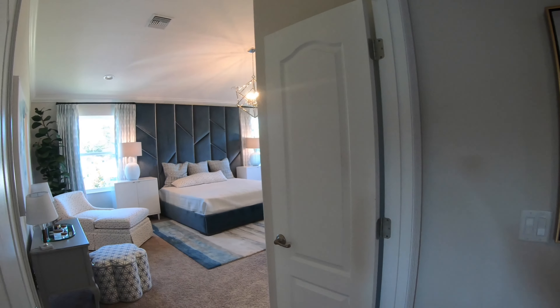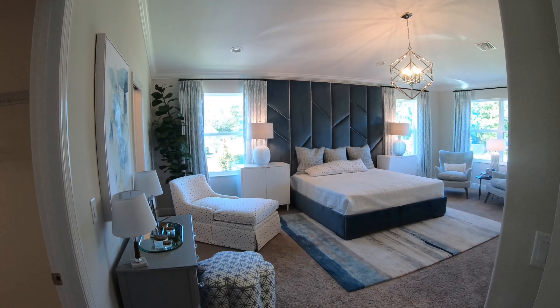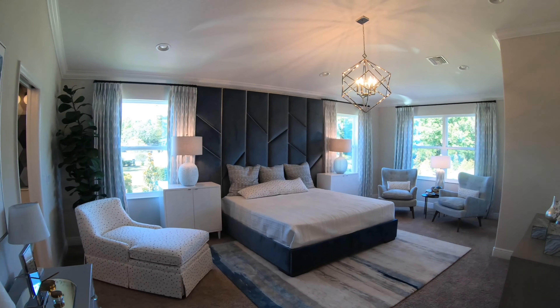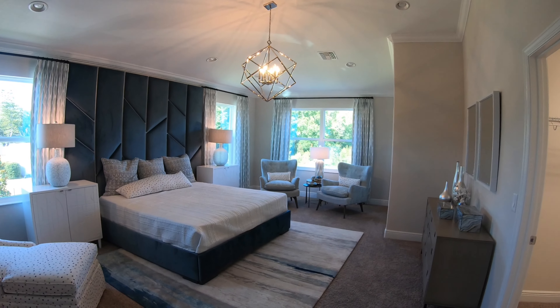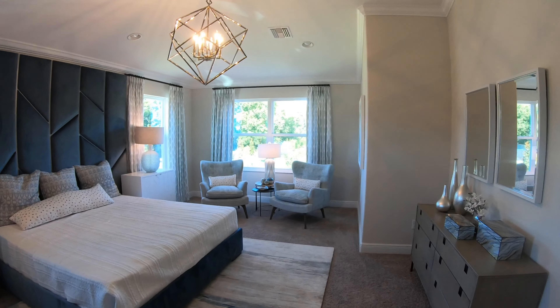And here we are on the second floor approaching the master bedroom, which is so generous in size. It has a little seating area, you can see the beautiful crown molding — it's just got so much light and is so beautiful.